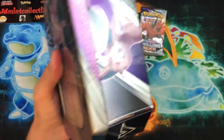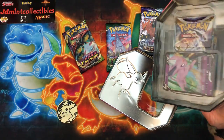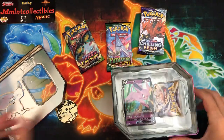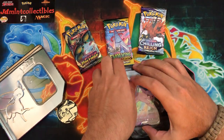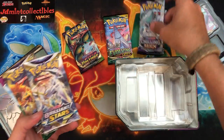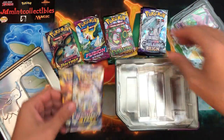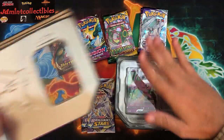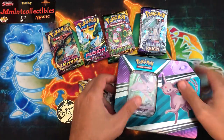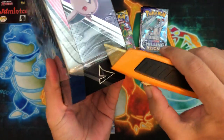If you guys do follow me on Instagram - which if you don't, you should - it's a good time. I do a lot of recap stuff over there and then I post stuff up for sale on there as well. It's gonna be busy, there's gonna be a lot of stuff available for purchase.